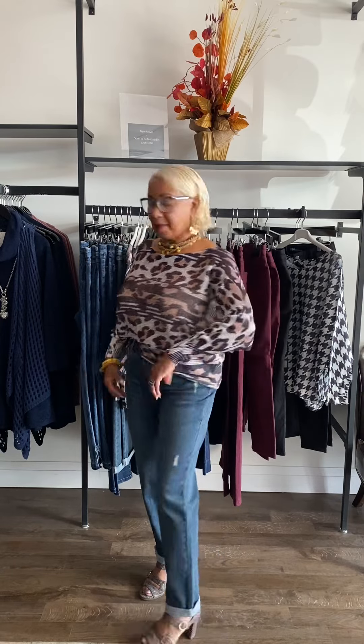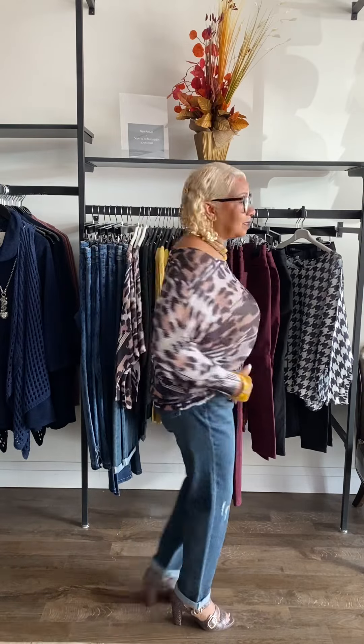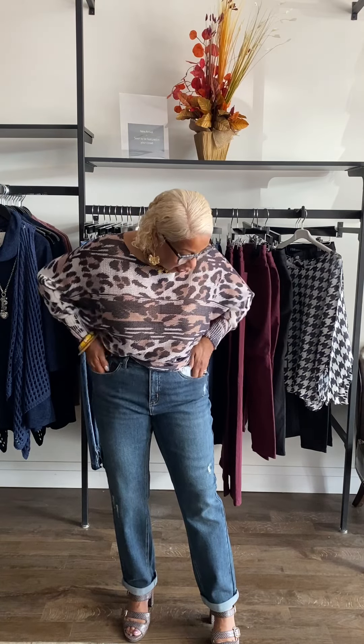Hi everyone! What I'm wearing on top is the Alicia leopard top. It's a shorter waist, as you can see, and it works back to the fall collection we have. It's so light and airy and breathable, so you don't get really hot.